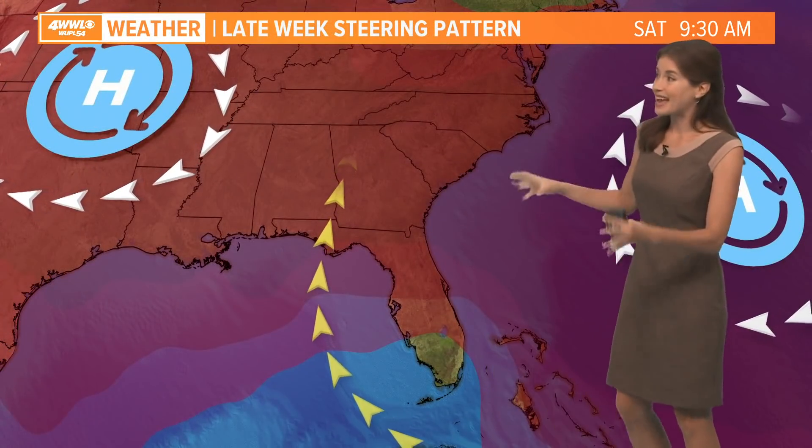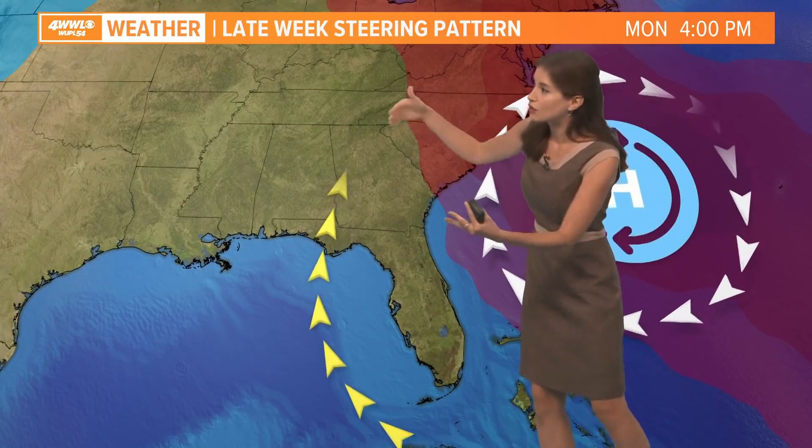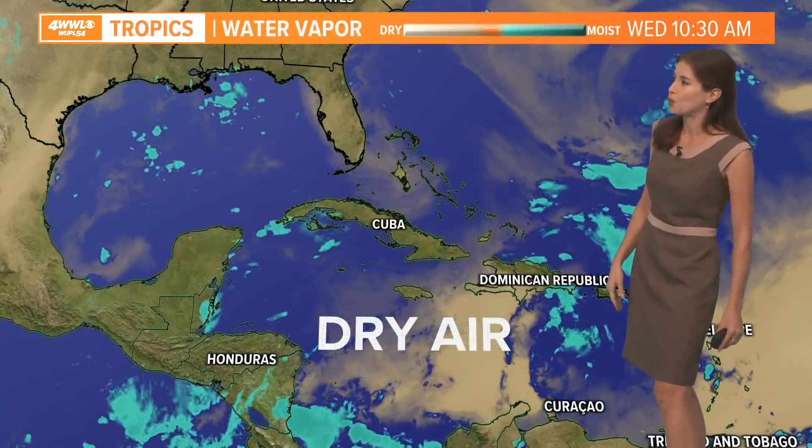Models have been in pretty good consensus. For the weekend, steering is still the same — a kind of weakness in the ridge, with a high to our west and northwest weakening a bit and the storm following this high around off to the north.